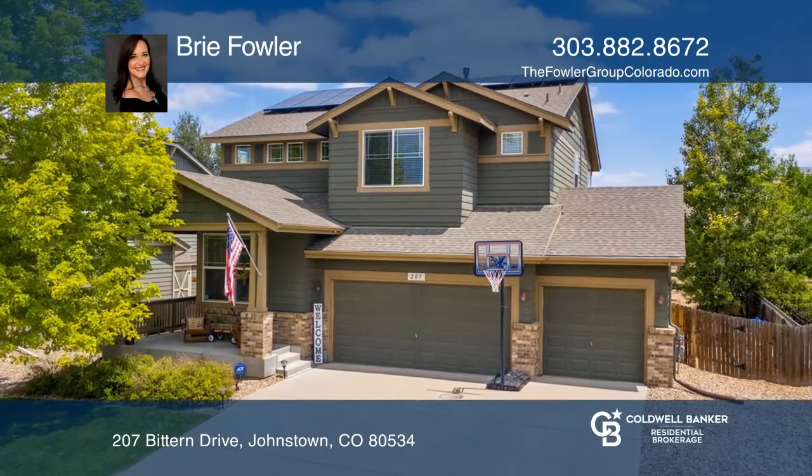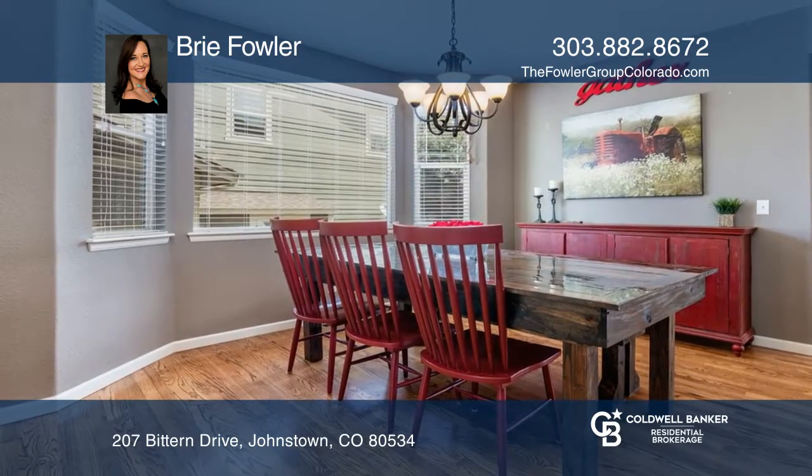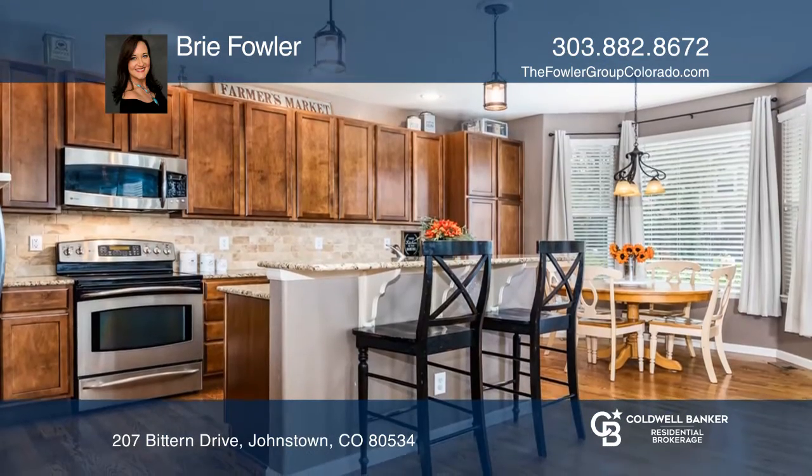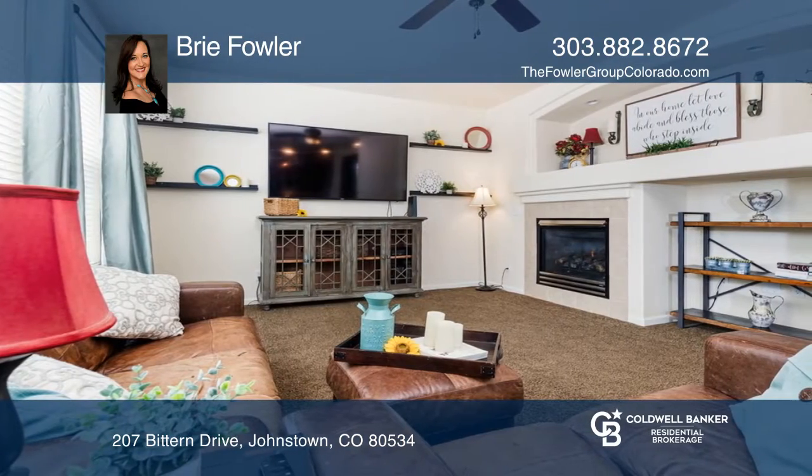Leave the rest of the world behind and relax in this energy-efficient home with a paid-in-full 28-panel solar system. In addition to a huge yard and a custom-stamped concrete patio, you'll find high-end finishes throughout.